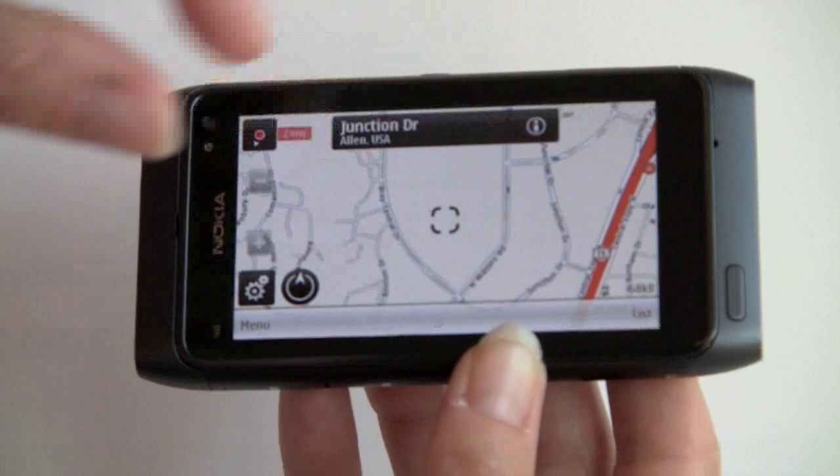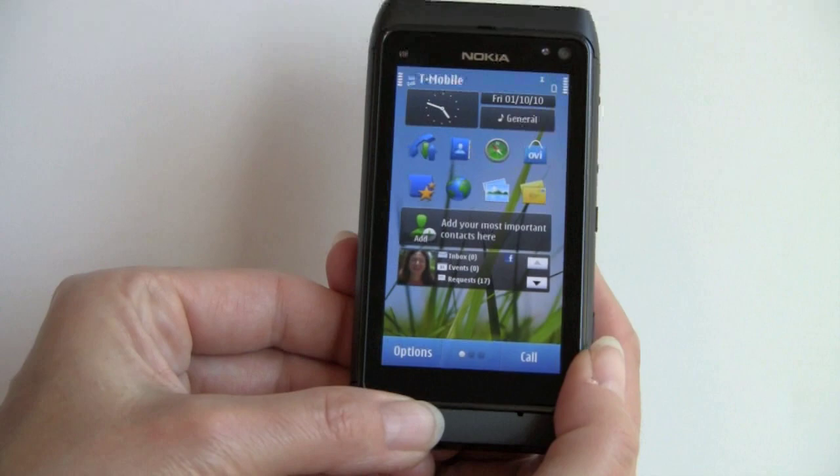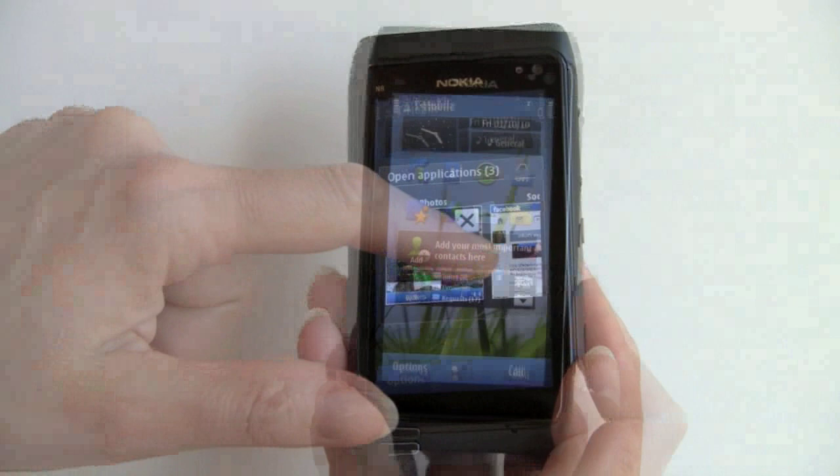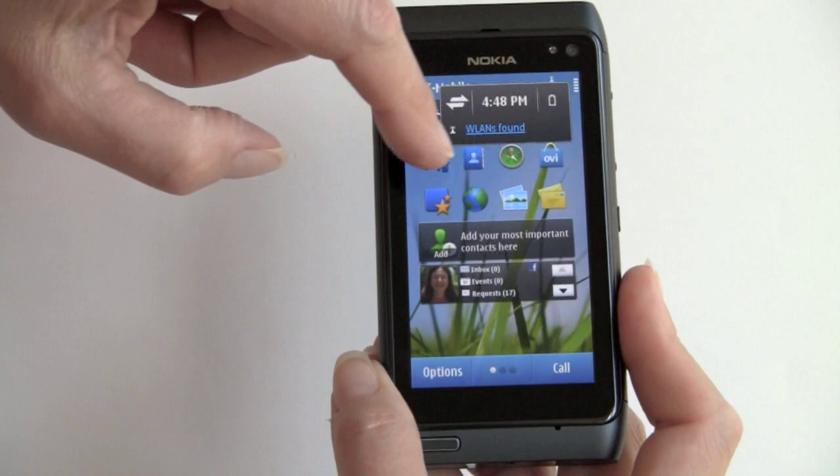One thing to note: if you have a bunch of applications running and want to switch between them quickly, just press and hold the application button and you can switch through everything that's running. There are also handy shortcuts on the home screen — for example, you can tap by the Wi-Fi indicator and it shows Wi-Fi access points found, without wandering through settings.